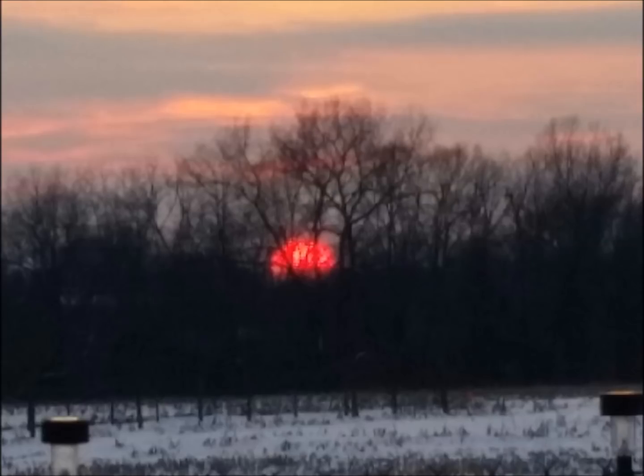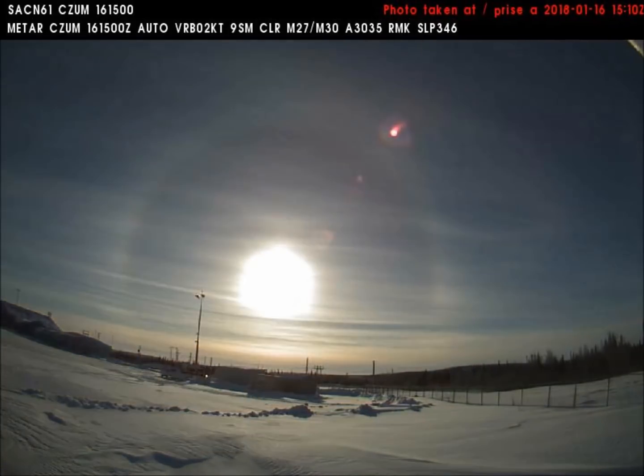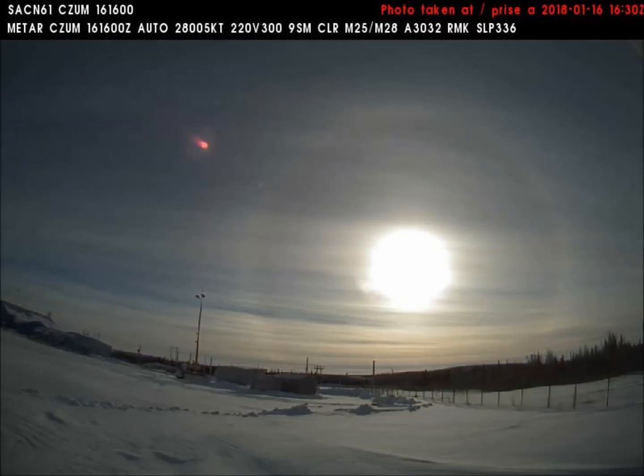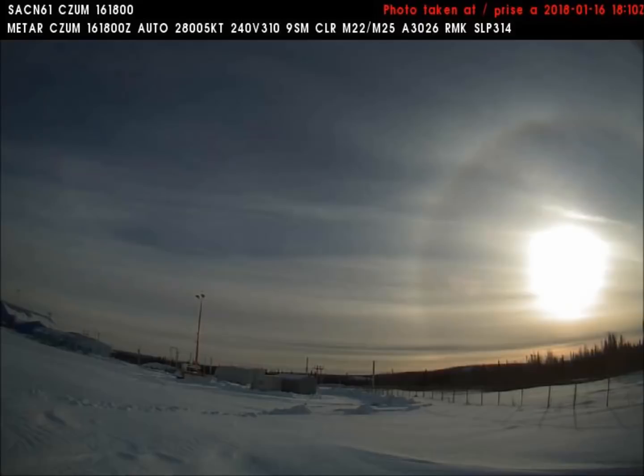I took this photo in January, and the reason I took it is because the sun was very, very red. This sun halo is a very common sight nowadays, but before recent times, these sun halos were very rare.